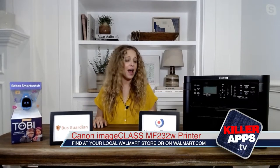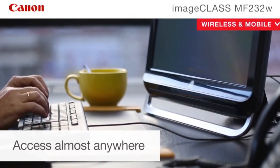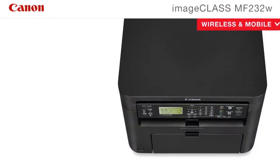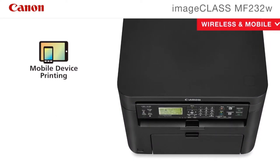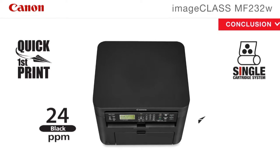So we're all working from home or learning from home and you want to have a fast, affordable printer. This is the Canon Image Class MF232W, and it's one of the best-selling all-in-one laser printers in the country. It's got an interactive touch screen, wireless connectivity, and it prints a speedy 24 pages per minute.